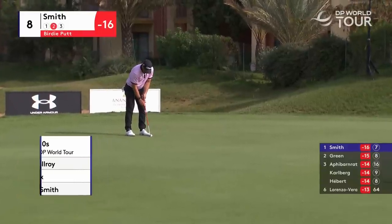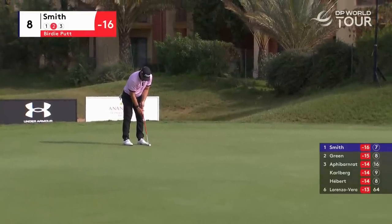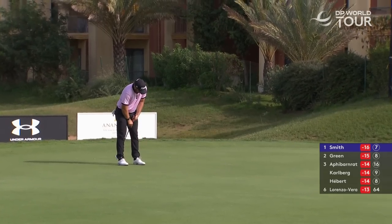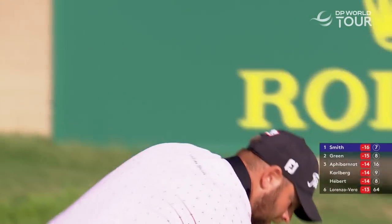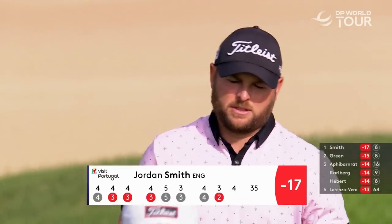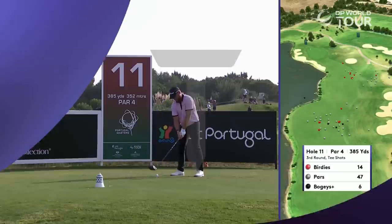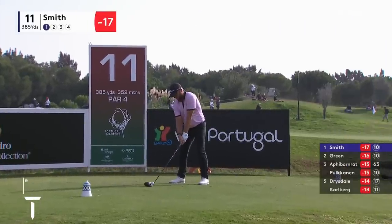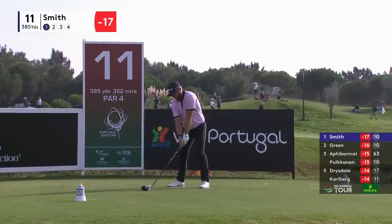Tricky one after such a good tee shot. Superb once again from Jordan Smith, lovely two there. And this is the other play — driver, Jordan Smith. It's a brave play, but it is on.